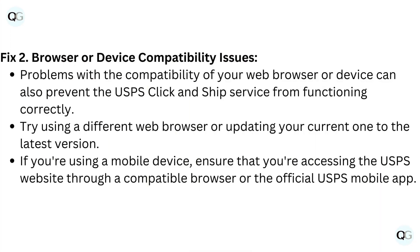Fix 2: Browser or device compatibility issues. Problems with the compatibility of your web browser or device can also prevent the USPS Click and Ship service from functioning correctly.